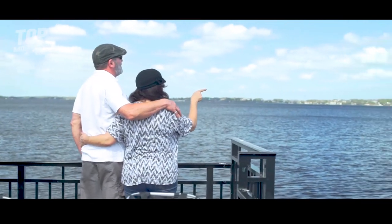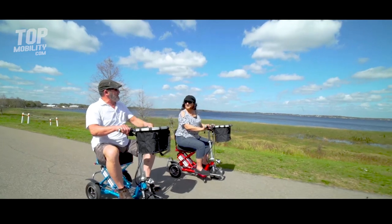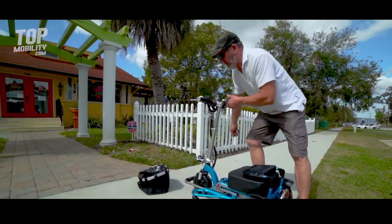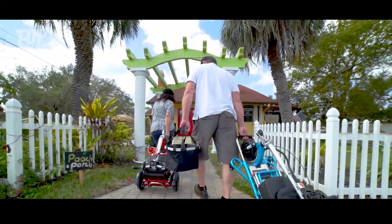With this new freedom, you can take in the views, breathe in the fresh air, and simply enjoy life. The Triac Sport can take you to all the places you want to go.